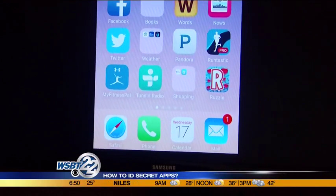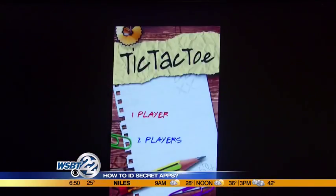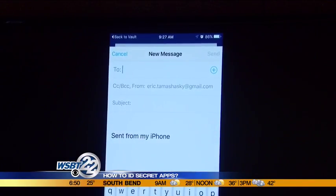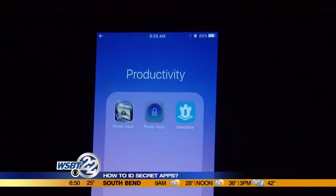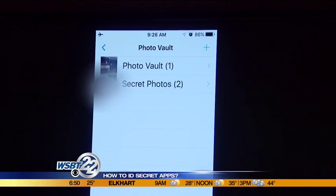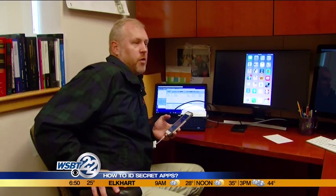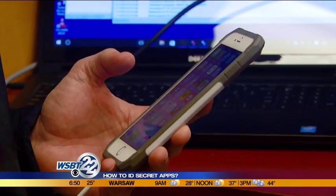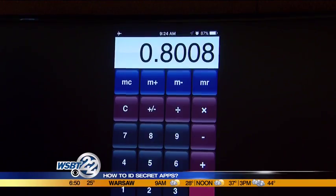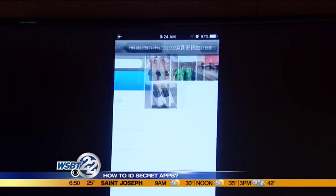These so-called vault apps are nothing new, but now they're getting more sophisticated. Some look like games, others pretend to be email, and many have false front doors that lead nowhere. When the parents go away and I type in my passcode, all of a sudden, through the exact same app, I've got my secret photos. Eric Tamaschawski heads up cyber crimes for the St. Joseph County Sheriff's Department. He says it's impossible, even for tech-savvy parents, to keep up with this type of technology.